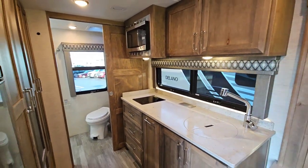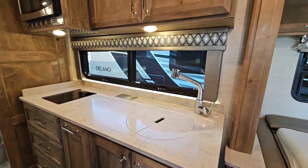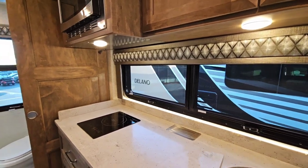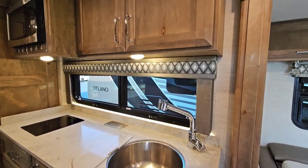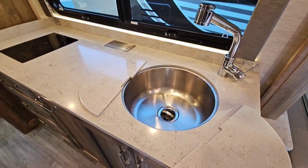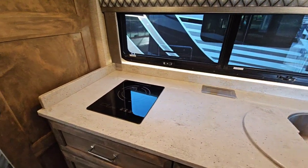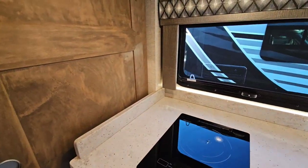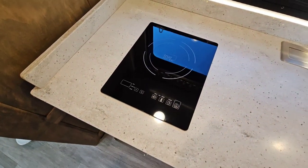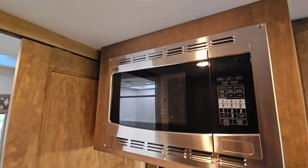This has a ton of galley space to it. All hard surface countertops, big round basin sink. It's a Tiffin, so it's top of the line woodwork and appliances and amenities. Tiffin does a great job with that — been around forever. This is your induction cooktop, so no propane on this coach. It even has hydronic heating, which is neat, and a convection microwave.